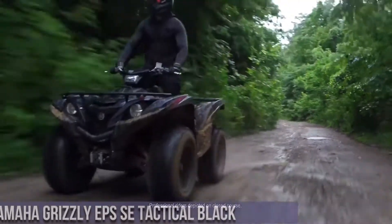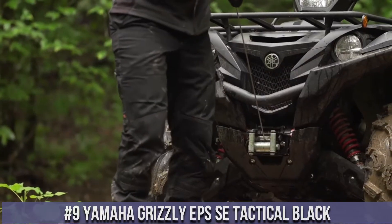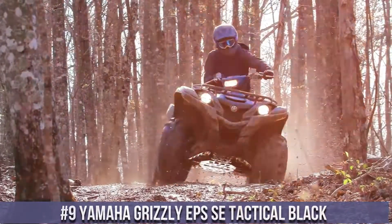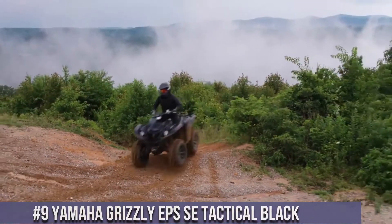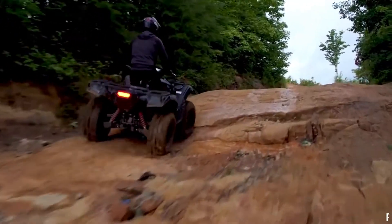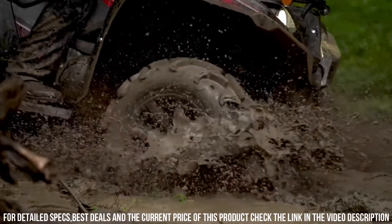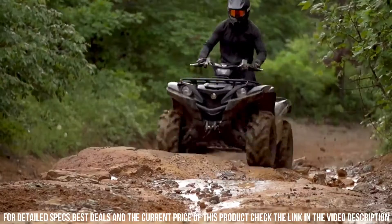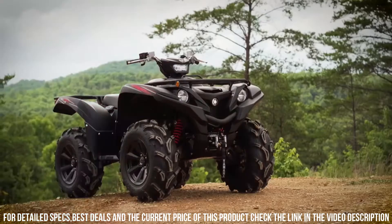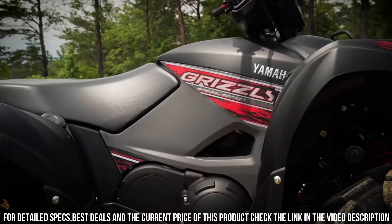Number 9: Yamaha Grizzly FC Tactical Black — an embodiment of power, precision, and ruggedness in the world of ATVs. The Grizzly FC Tactical Black redefines off-road adventures with its innovative design and exceptional features. With a potent engine, advanced suspension, and reliable 4WD system, it's engineered to conquer challenging terrains with unmatched precision. The Grizzly FC's comfortable seating, advanced technology, and aggressive styling ensure a thrilling ride for both work and play.